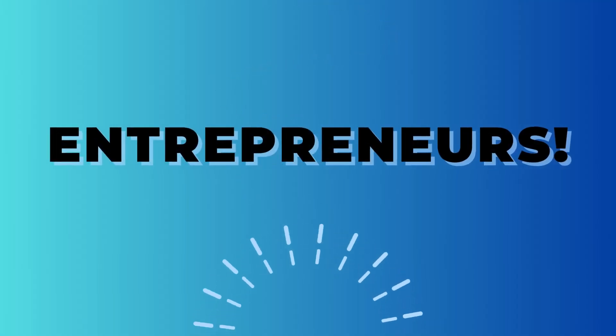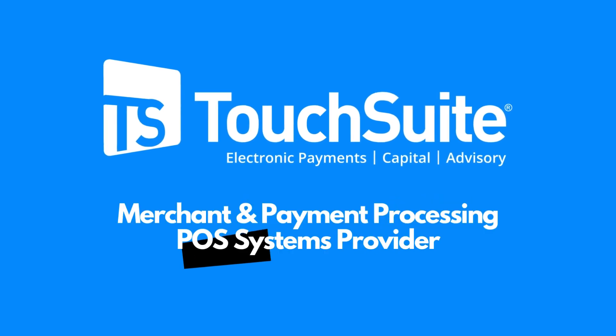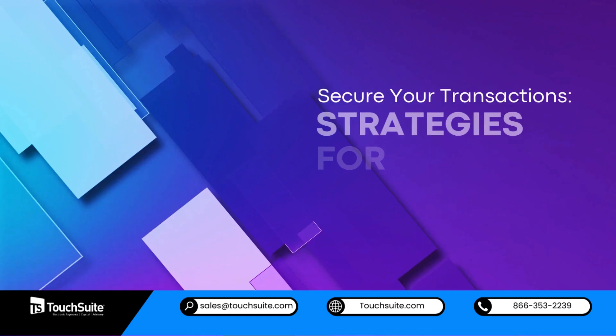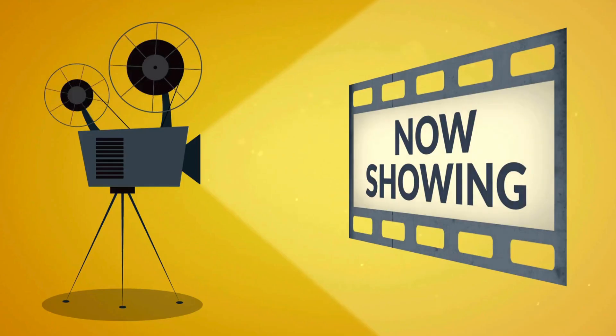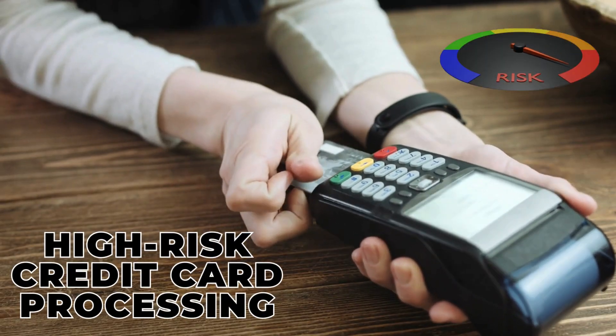Hello, savvy entrepreneurs. Introducing TouchSuite, a merchant and payment processing and POS system provider. Are you ready to learn how to secure your transactions — strategies for high-risk credit card processing? In today's video, we're diving into the intricate world of high-risk credit card processing.